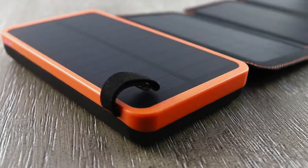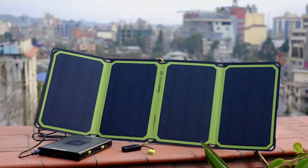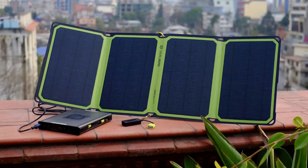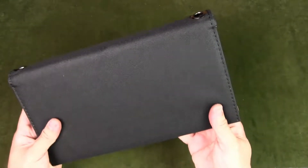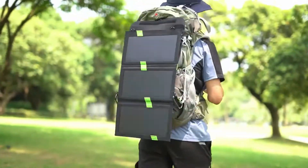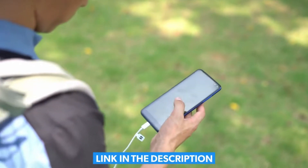A solar charger is a device that harnesses the power of the sun to recharge electronic devices such as smartphones, tablets, and portable batteries. With its eco-friendly design, a solar charger eliminates the need for electrical outlets. It reduces reliance on traditional power sources, making it a great choice for outdoor enthusiasts and travelers. In this video, we will show you the 5 best solar chargers you could buy now. All of their links are available in the description box if you are interested.